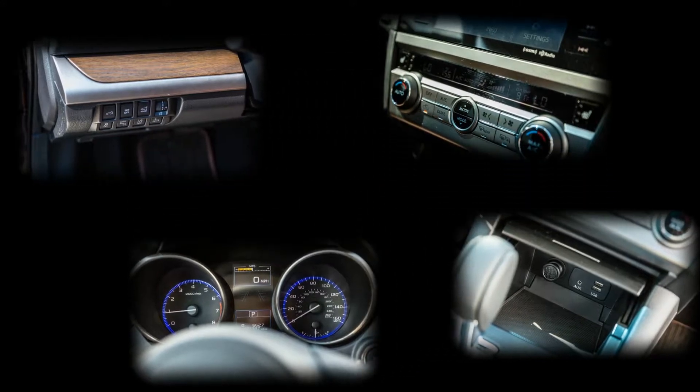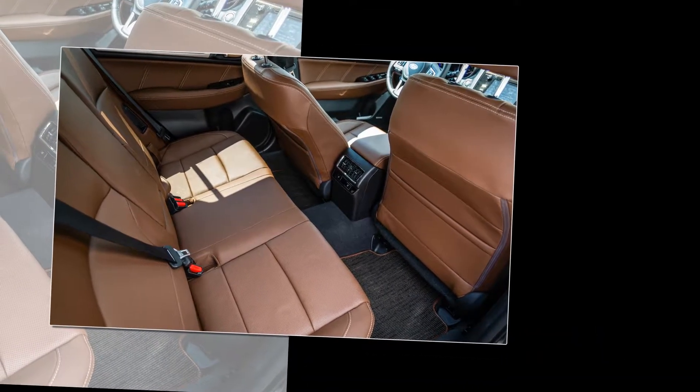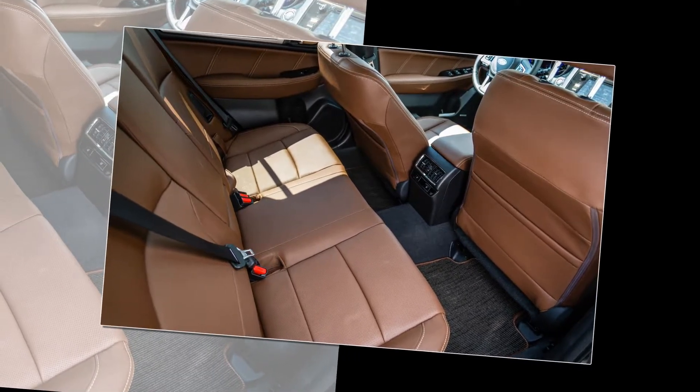The seats, covered in coffee-stain-masking java brown leather, provide hours of comfort. The high roof allows large windows, which combines with the high seating position to make the Outback an exemplar for outward visibility from the driver's seat.